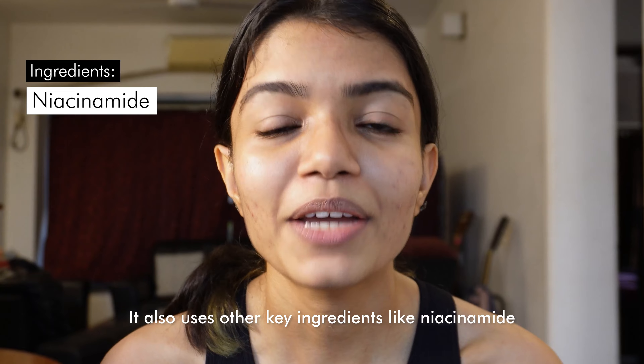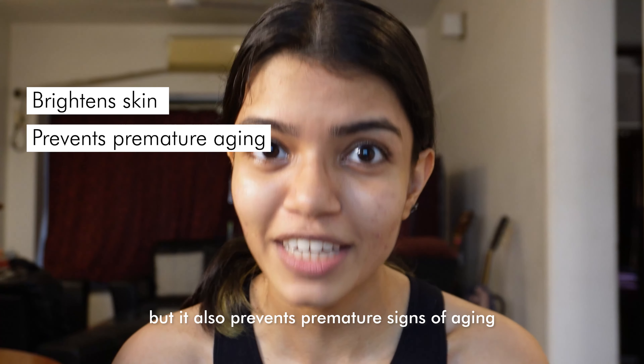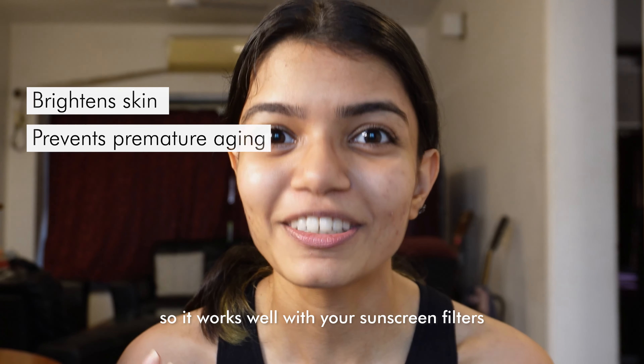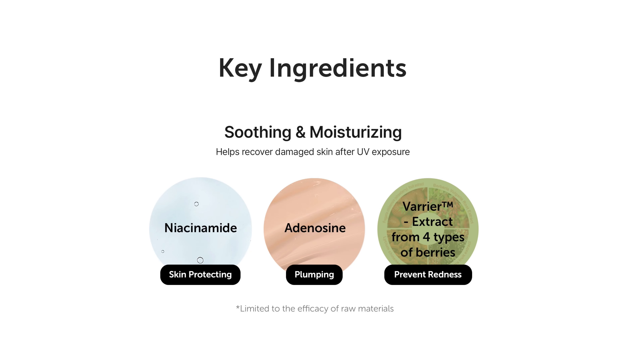Making sure that you have the right sunscreen in your routine is essential. It also uses key ingredients like niacinamide, which is a powerful antioxidant — not only does it brighten up your skin, but it also prevents premature signs of aging, working well with the sunscreen filters to keep your skin protected. It also contains adenosine, which helps restore your skin's elasticity, giving you that really nice plump dewy look and keeping your skin feeling super soft.